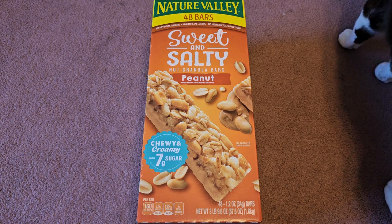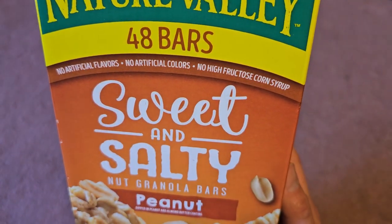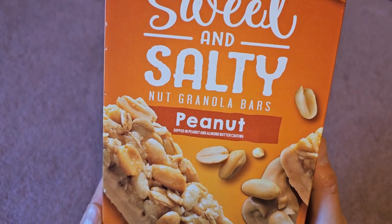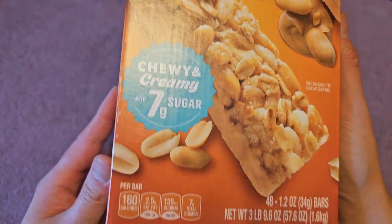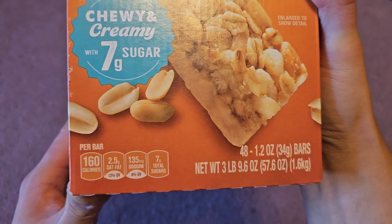Let's take a close-up look. No artificial flavors, no artificial colors, no high fructose corn syrup. Sweet and salty nut granola bars, peanut, dipped in peanut and almond butter coating — chewy and creamy with seven grams of sugar. 150 to 160 calories per bar, 25 grams saturated fat.